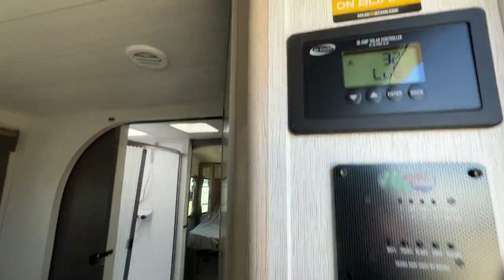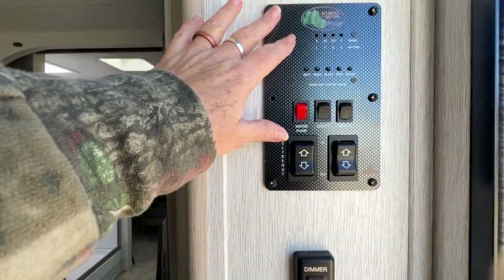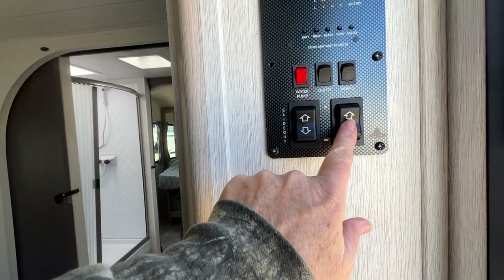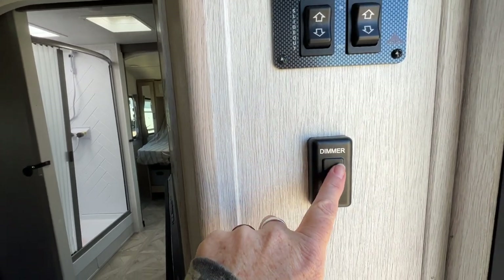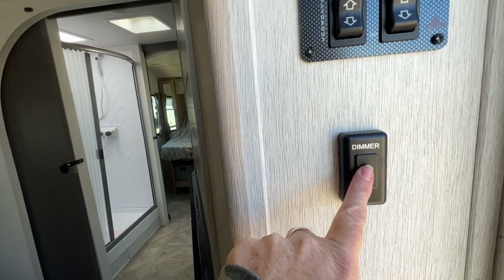When you come in, this unit does have solar on board — there's your solar controller. All of your controls are right here: slide-out control, on/off control, all of your tanks and everything. And your lights are really cool — you push this once to turn them on, then push and hold to dim your lights, and push it again to bring them back up from dim.